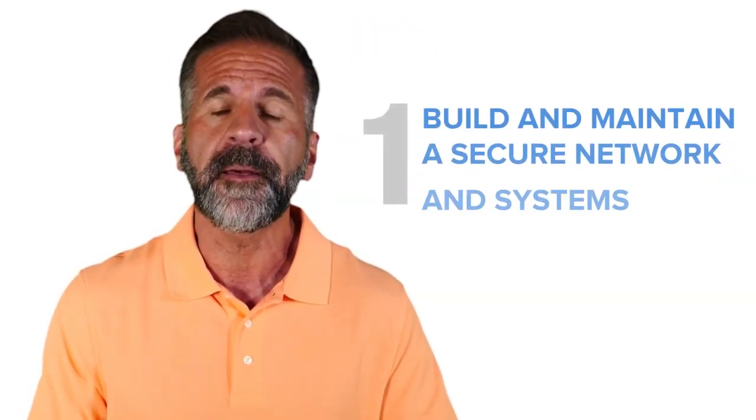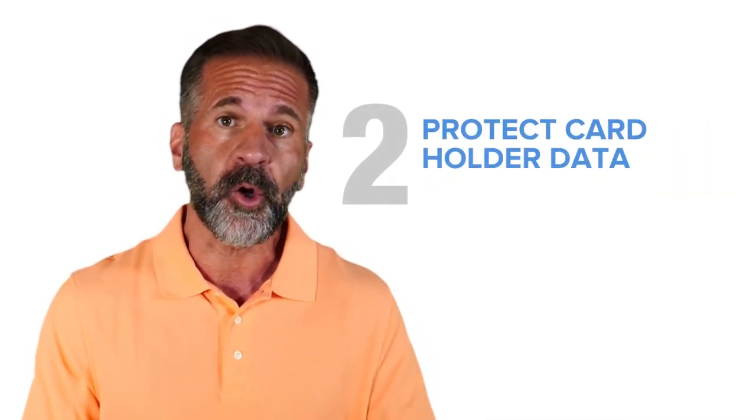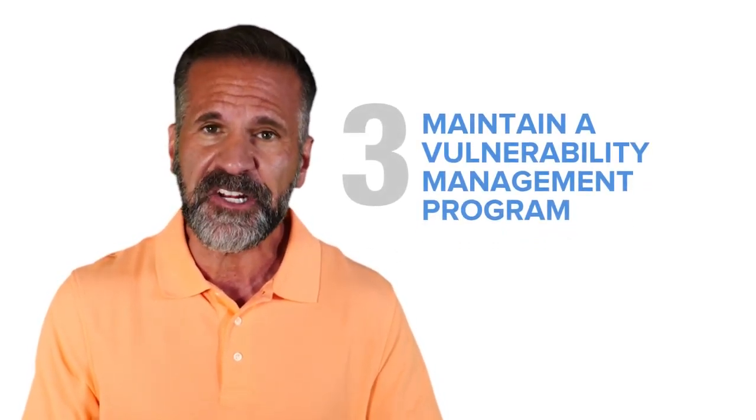The guidelines are also considered security best practices. Its six major requirements include the following: 1) build and maintain a secure network and systems, 2) protect card holder data, and 3) maintain a vulnerability management program.